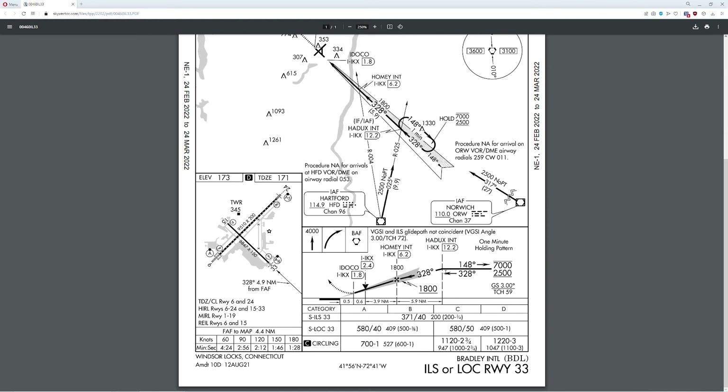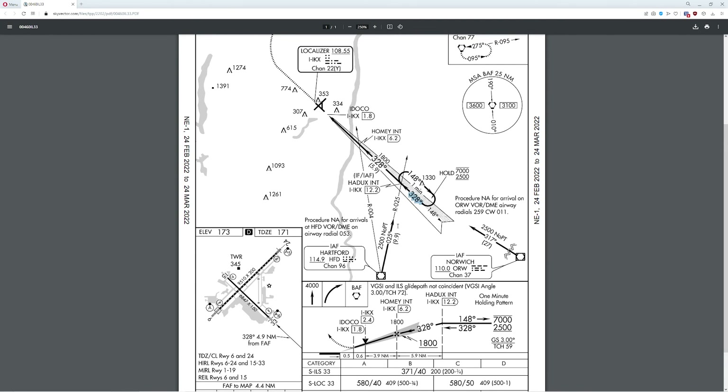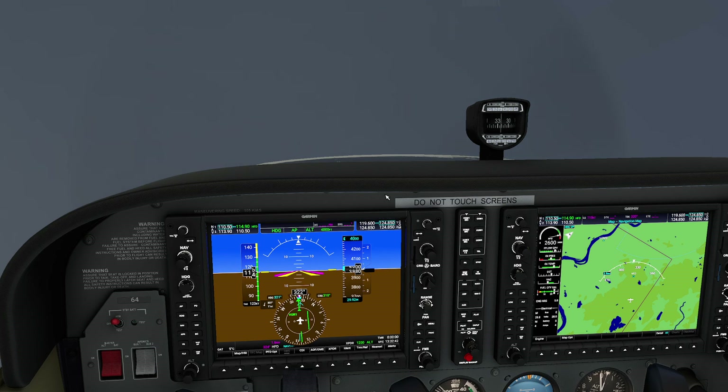The first thing we need to know is we have to cross Hadex at 2,500 feet — though the plate says we can be anywhere in a range. We also notice there's this lovely thing that says 'no PT.' Procedure turns are a pain, and we're not going to worry about them today. We also know that once we get to this point, we're going to take our left onto the 328. So let's go ahead and dial everything into our computer and actually try the flight out.